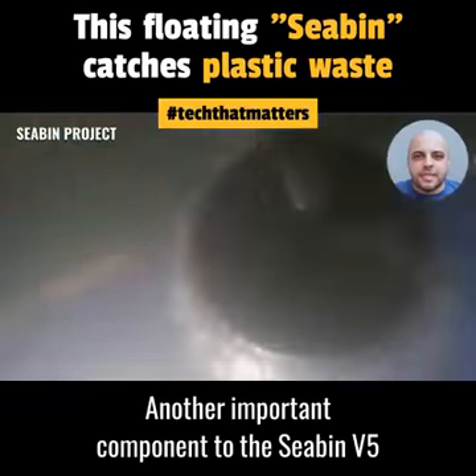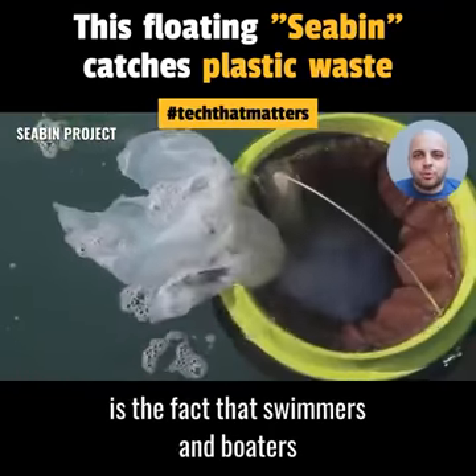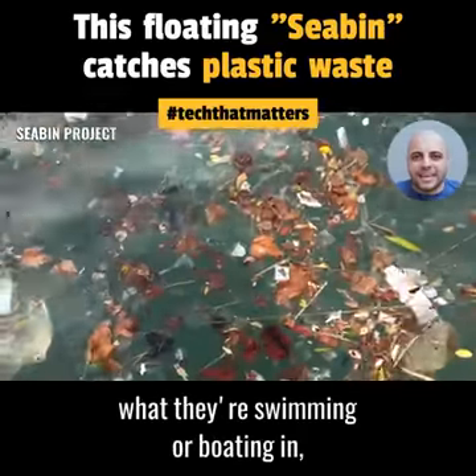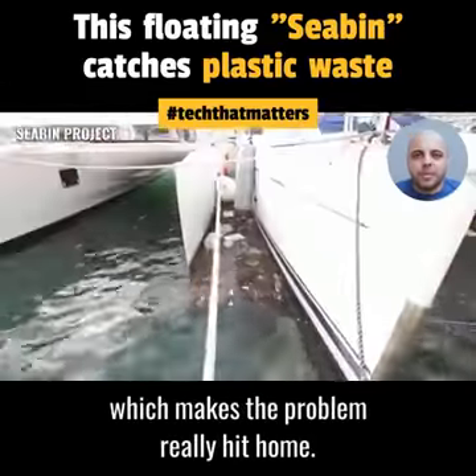Another important component to the Seabin V5 is the fact that swimmers and boaters can actually see what's inside and realize what they're swimming or boating in, which makes the problem really hit home.